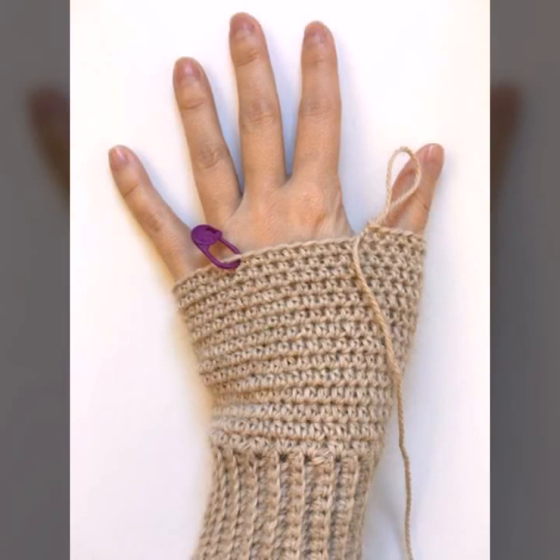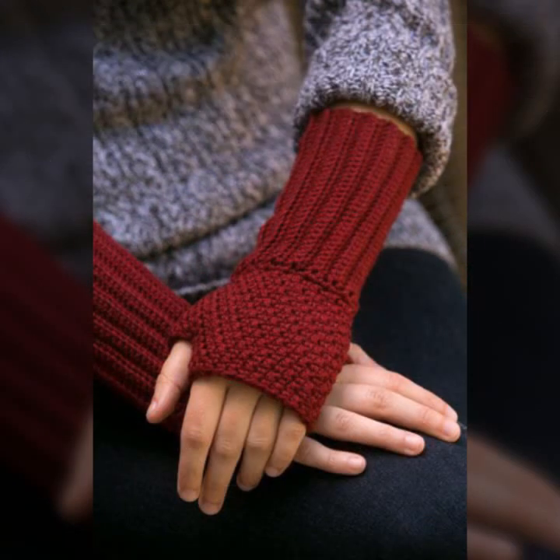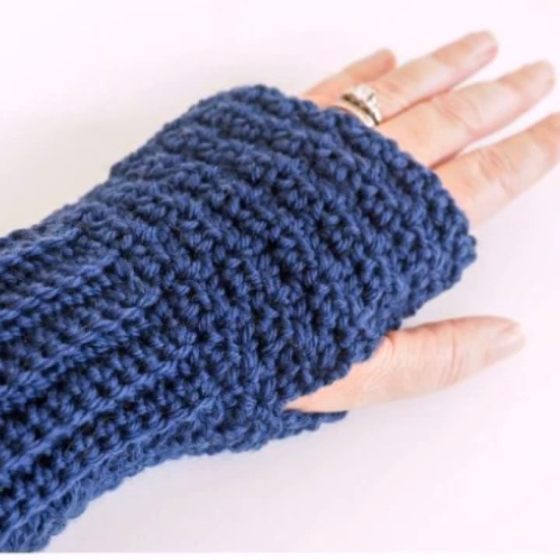Hello friends, welcome back to my YouTube channel. Today I will talk about the most beautiful, most trendy woman crochet fingerless glove designs — beautiful designs, beautiful ideas, beautiful color combination contrasts. Friends, how are you? I'm fine, I hope you are enjoying the best condition of health. I am back again with the most stylish, most demanding beautiful woman crochet designs.